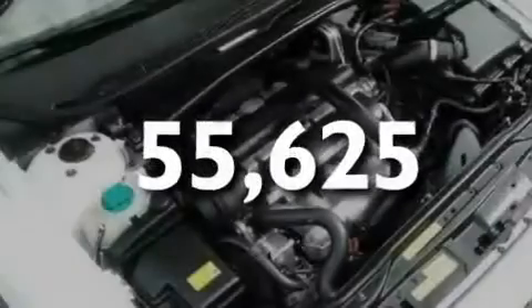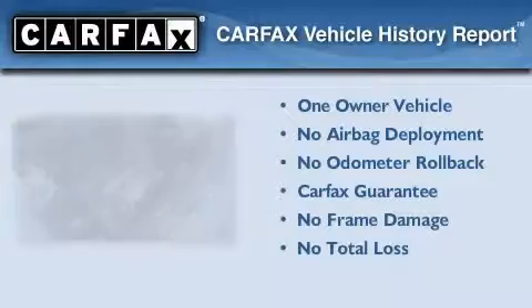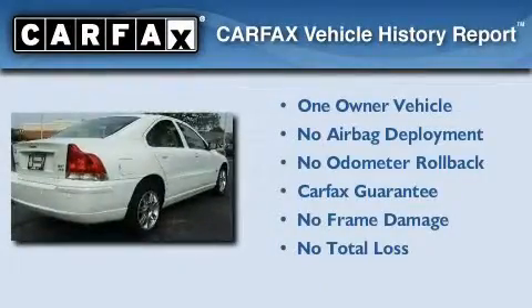This vehicle has fewer than 56,000 miles on the odometer. This Volvo has had only one owner, and it qualifies for the Carfax Buyback Guarantee.